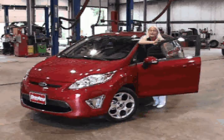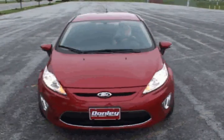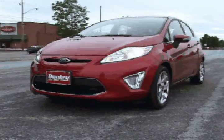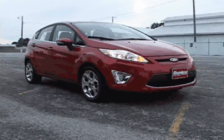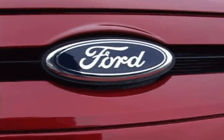Everything's very easy within hand reach. I'm real happy with the car. So we came to Donley's to try an F-350, and I've been a customer ever since 2000 when we bought that truck. We still have it to this day and it still looks brand new.